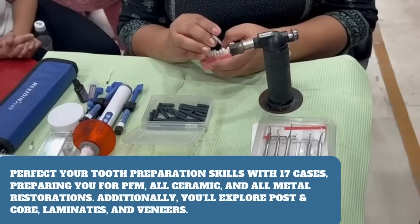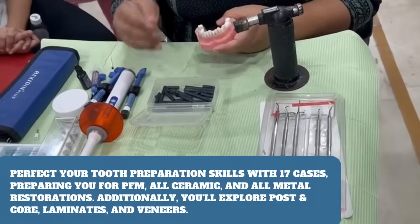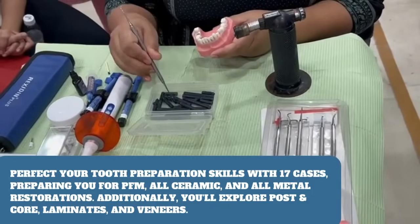Prosthodontics: perfect your tooth preparation skills with 17 cases, preparing you for PFM, all-ceramic, and all-metal restorations. Additionally, you'll explore post and core, laminates and veneers.